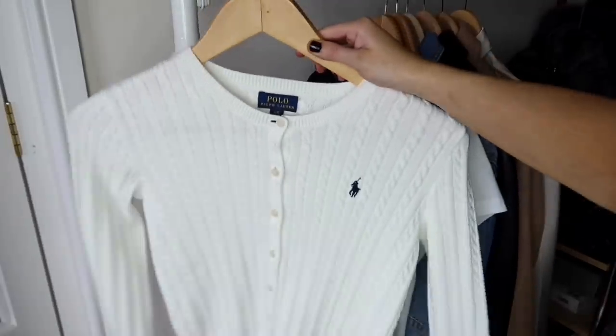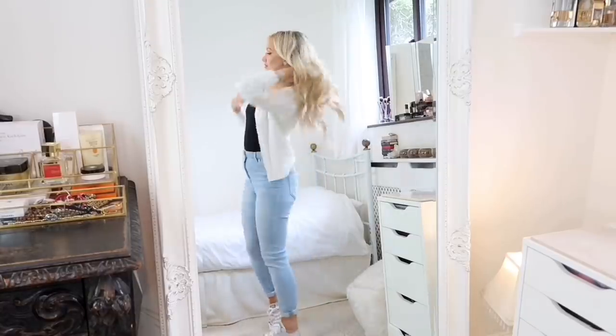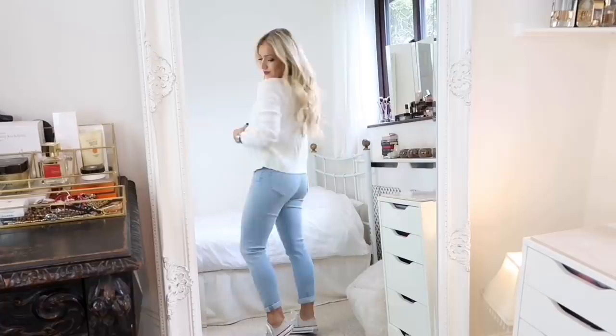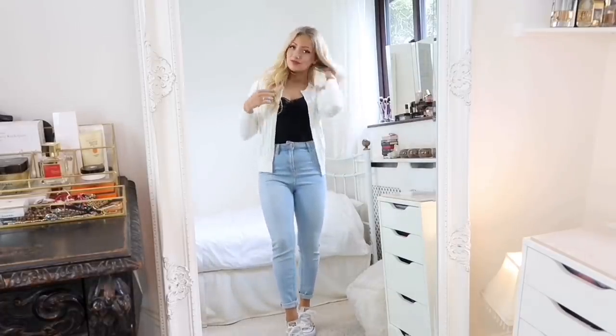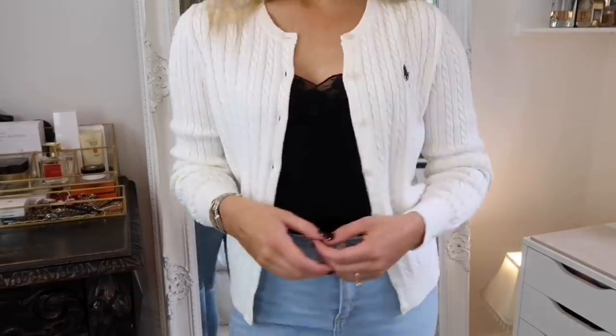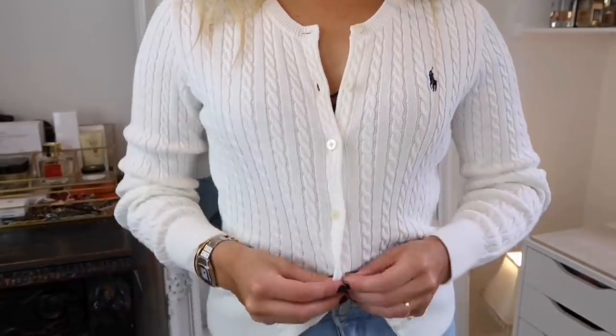Staple nine is the button-up cardigan. You can wear it over the top of a t-shirt or cami for an extra layer, but you can also button it up and wear it as a jumper — this works especially well with a cropped cardigan. That way you're getting two looks out of one item.